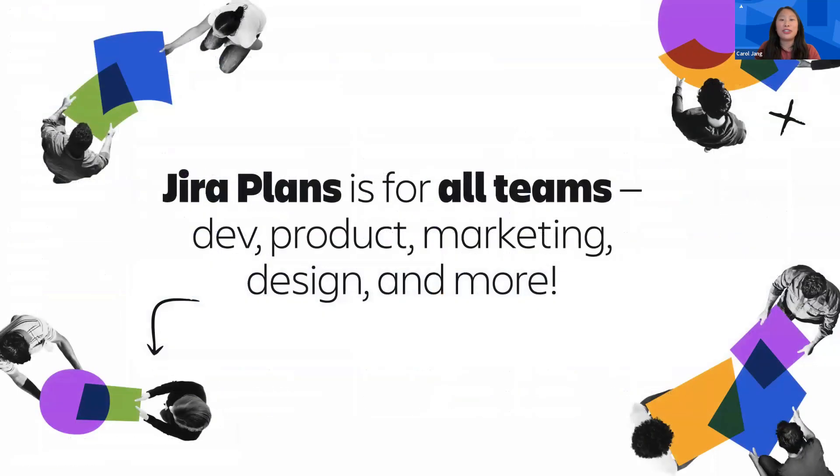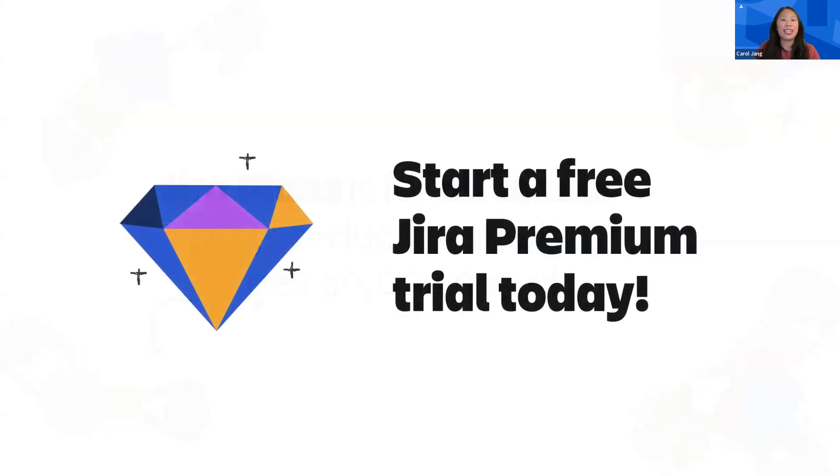We hope these new features have inspired you to build your next plan in JIRA Premium. If you're considering bringing your business teams — such as marketing, design, legal, and others — into JIRA, and wondering how you'll manage all that work in one place, JIRA Plans is always here to help. All you need to get started is a JIRA Premium subscription or a free trial.